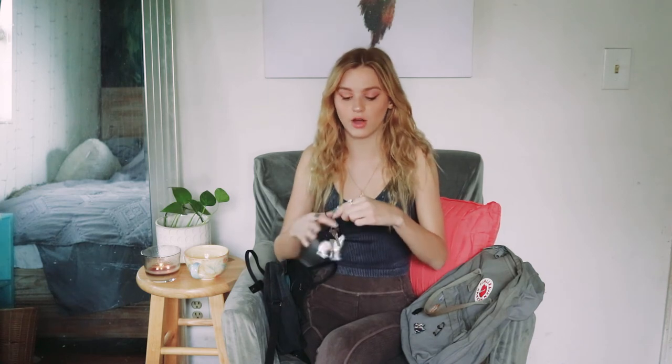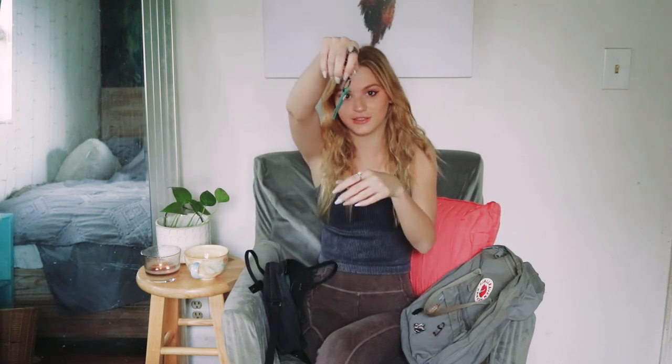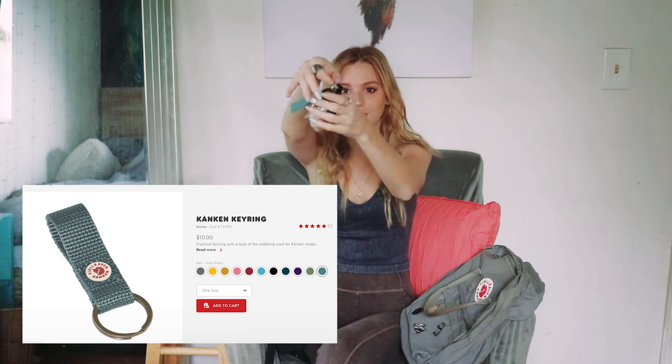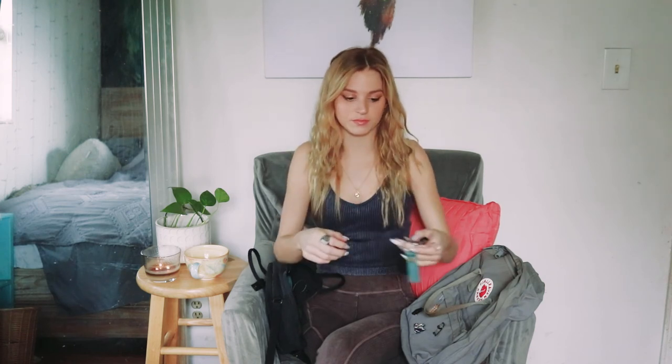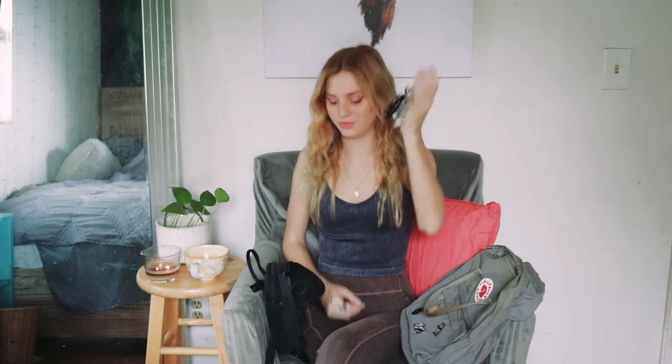And then the last thing I got was the keychain for my car keys — it's like a little key ring. I thought it was going to be a little bit bigger, but it's cute and you can just easily hold your keys from here. And it matches, which is super cute.